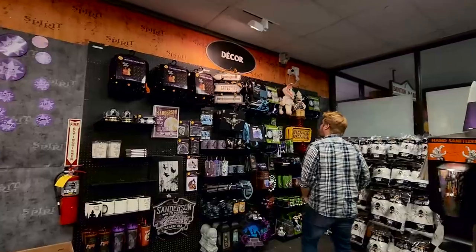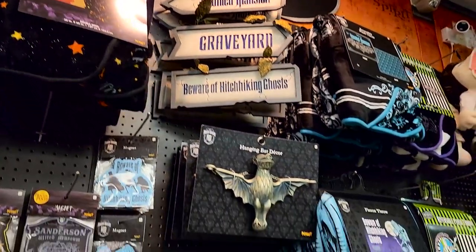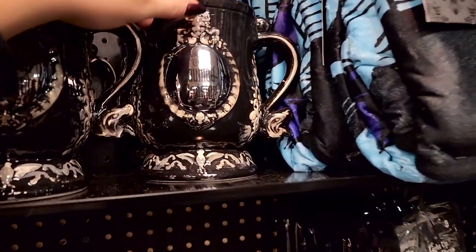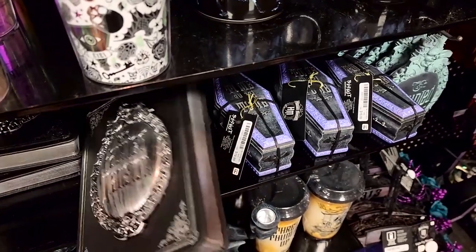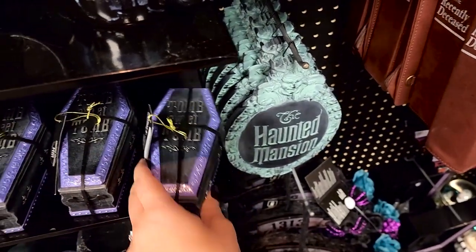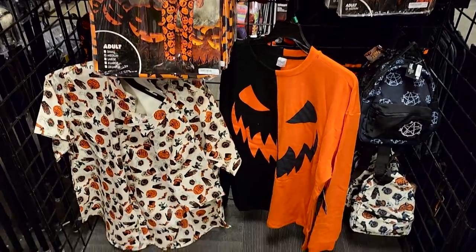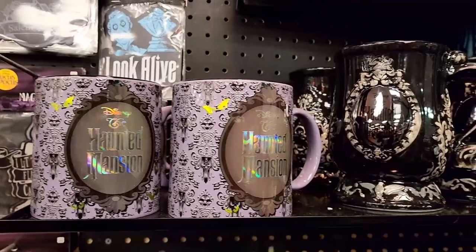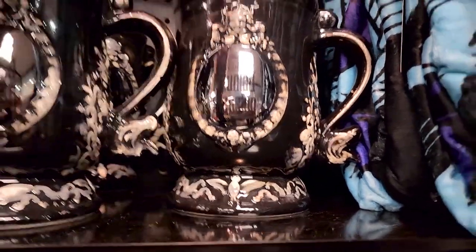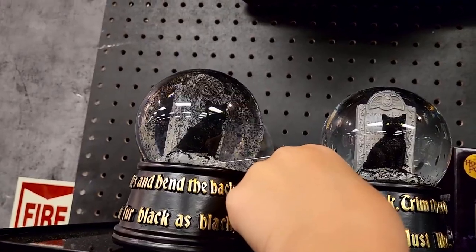Next we hit up two different Spirit Halloweens on two different days. You're never going to be disappointed at Spirit Halloween because everything is Halloween. However, the first location was tiny — literally the smallest Spirit Halloween I've ever been to. The decor corner was so small. They had a Hocus Pocus silhouette, the Sanderson Sisters museum sign, lots of Haunted Mansion and Beetlejuice items, and some really awesome mugs. Basically they had the basics for every theme, but not much variety.